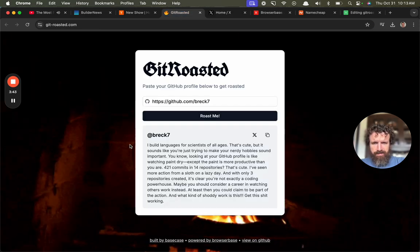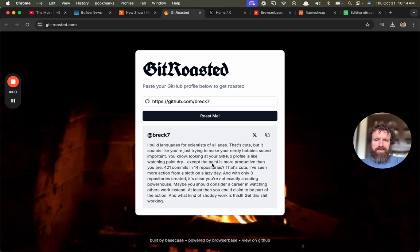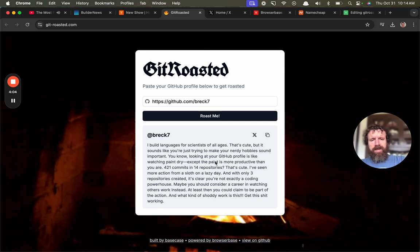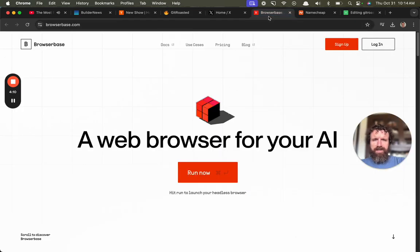All right, here we go. Looking at your GitHub profile, my watch page tracks — it pays more productive than you are. 421 commits, 14. That's not true. Three repositories. This is just very inaccurate. Get Roasted — I'm going to say you need to roast yourself because it doesn't really work.